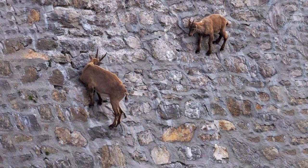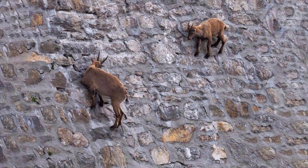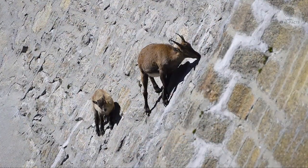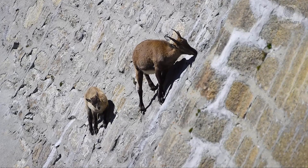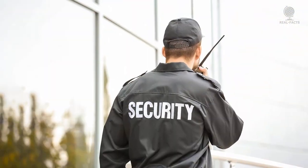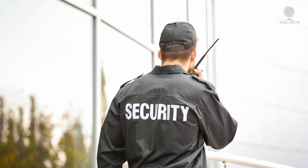The animals moved freely enough, at times challenging each other for the most attractive sections of the stone wall. The photographer was shocked considering the walks of these goats who did not seem to be affected by gravity. A guard who lived nearby said that he saw them every day.